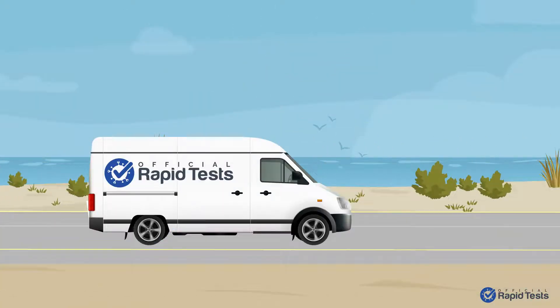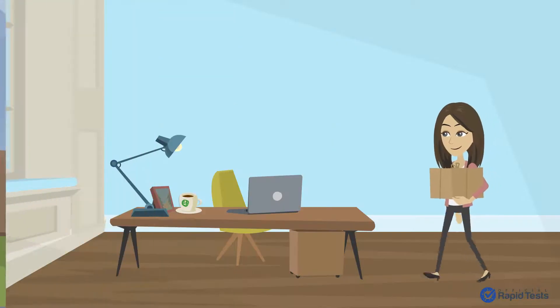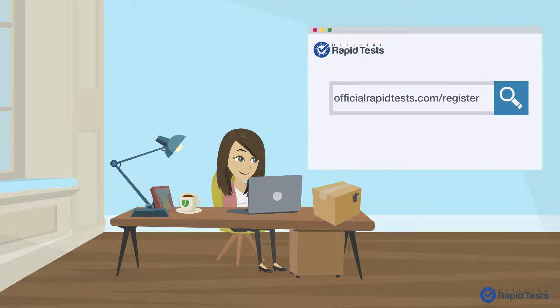Step 2: Your test will be shipped with free next-day delivery to your address in the UK. Step 3: Once you receive your test, register it online by heading to officialrapidtest.com/register.